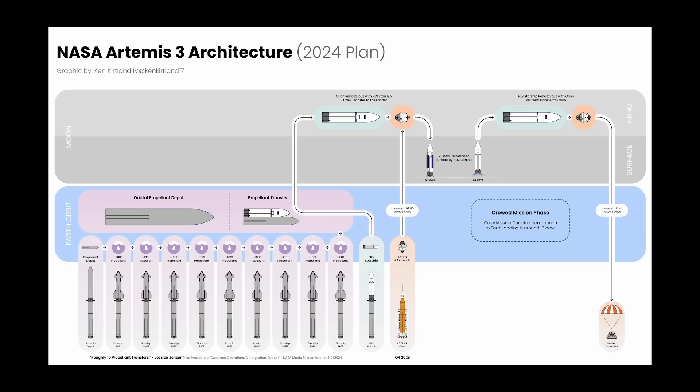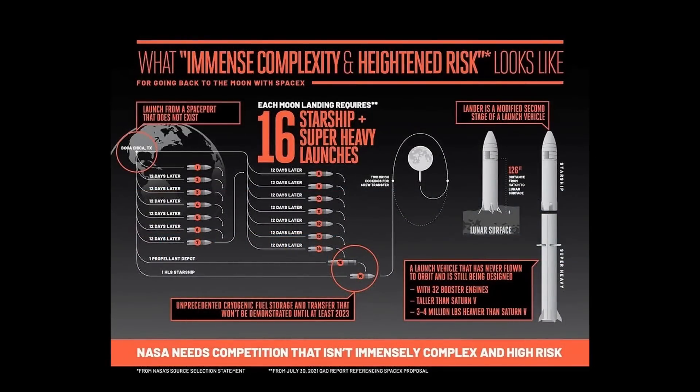You may look at this diagram and say that looks complex and risky. And that, in fact, was what the national team headed by Blue Origin asserted in this infographic in response to their loss of the HLS contract to SpaceX.